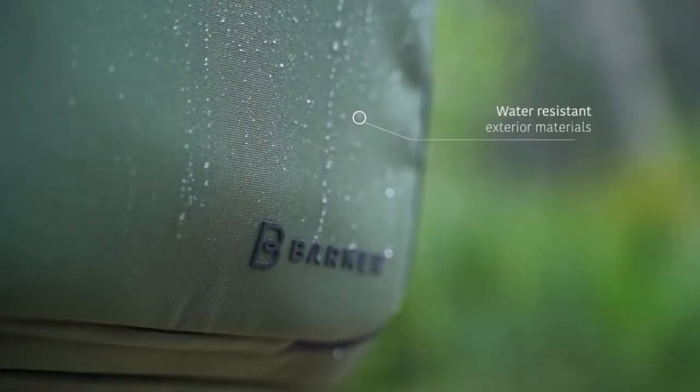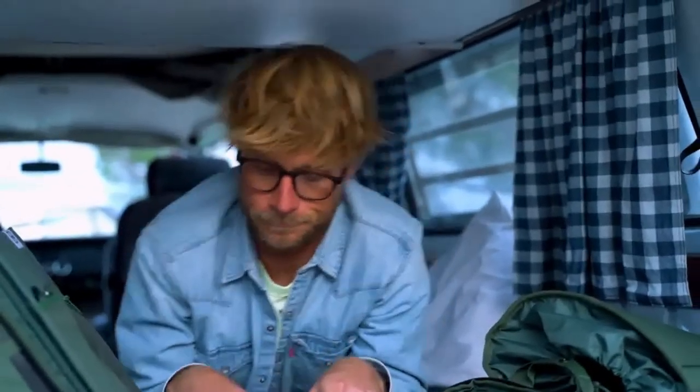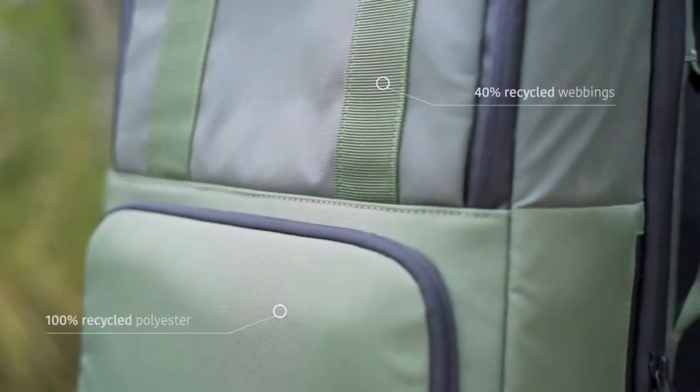Valley's high-quality textile materials are water resistant, so you can face the elements with confidence knowing your gear will remain dry and protected. At Barner, we care about the environment — Valley is made using 100% recycled polyester as the main external material and is also BlueSign certified.